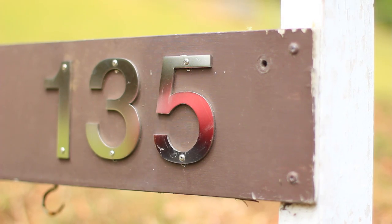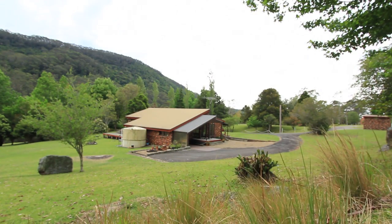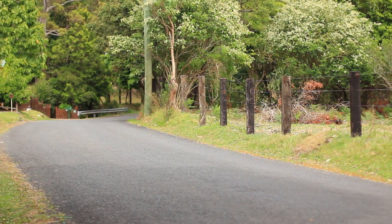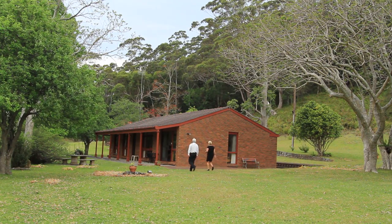Hi, I'm Joe from Ray White Wollongong and I'd like to welcome you to 135 Cordeaux Road, Mount Kembla, formerly known as the Graham Gallery. Entering via a private sealed roadway, one is immediately captivated by the serene setting.